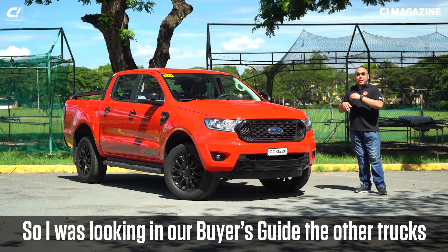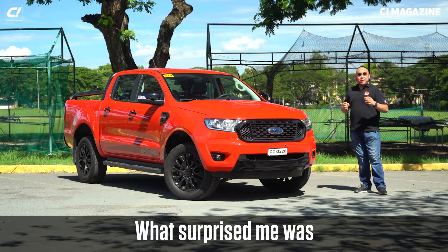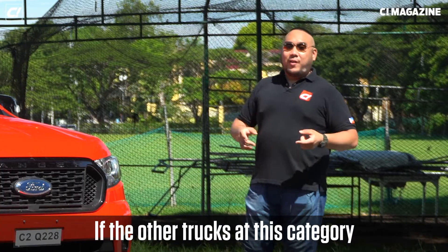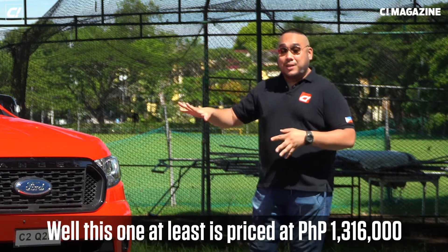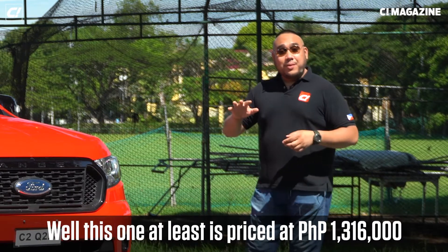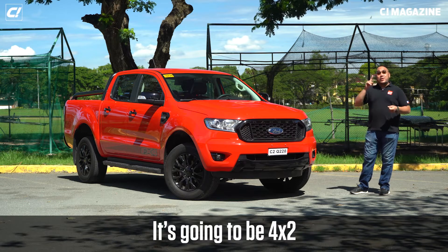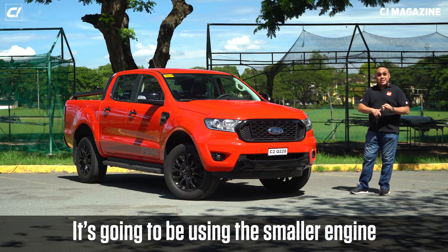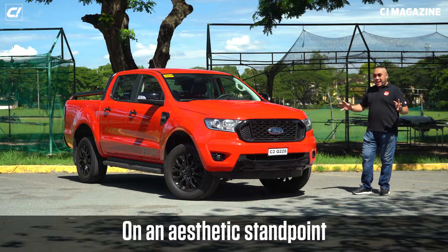Looking at our buyer's guide at other trucks at this price point, what surprised me was that the other trucks in this category — priced at around 1.316 million pesos — are going to be 4x2, using smaller engines, and they're not as well-equipped as this car.